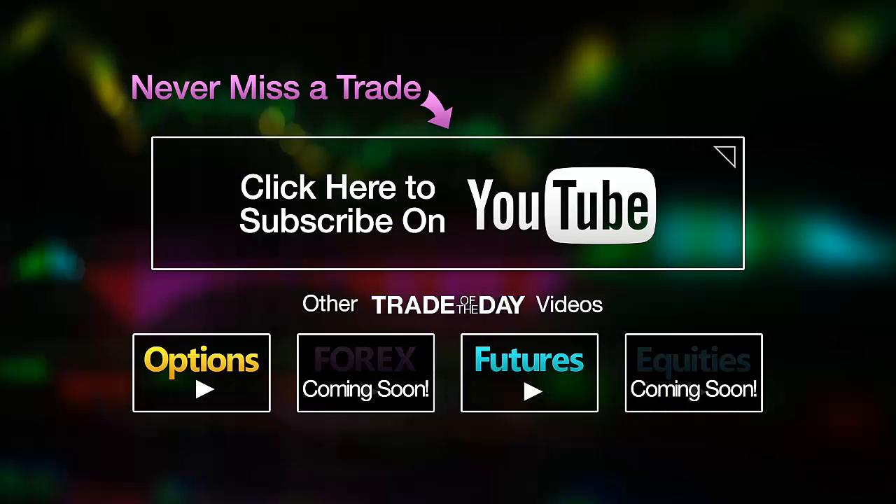Never miss a Value Charts trade. Go ahead and subscribe to this YouTube channel to see more Trade of the Day videos. Click it now. This is Dave reminding you to keep your options open and your trades profitable.